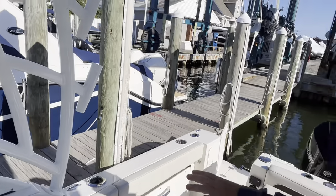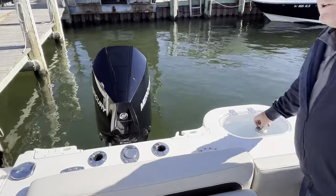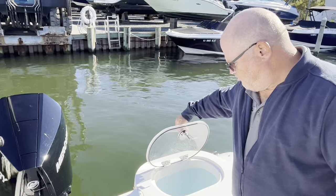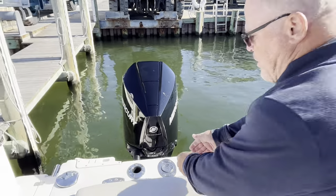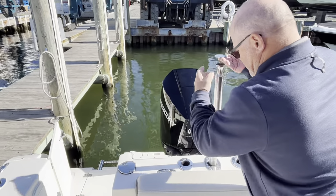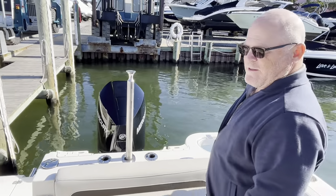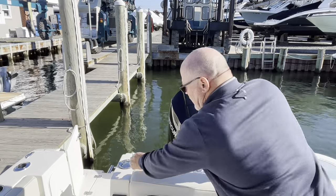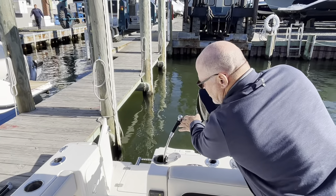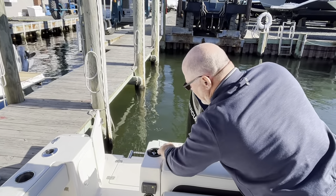Cup holders throughout, a live well in the transom, and a ski pylon for towing — that's a great feature right there. Fresh water shower — come in from the beach and rinse yourself off.